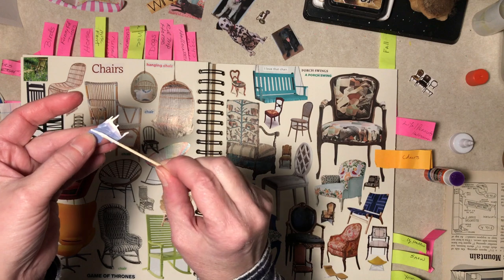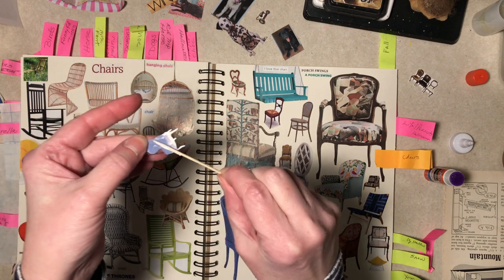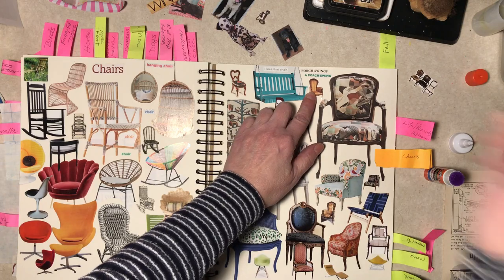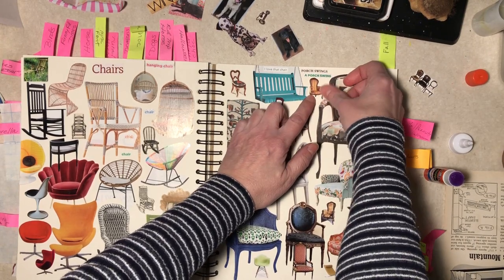I'll repeat myself — if you're starting a glue book page like this, before you start, think about how hard this stuff is going to be to cut out. If I had thought of that, I probably would not have done chairs.